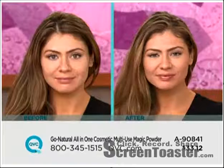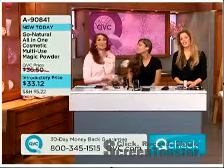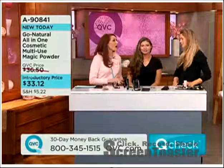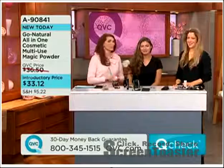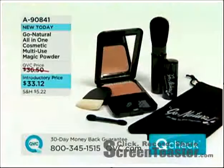That's a time saver, all in one. Crystal, you look fabulous! I'm not going to have an excuse to be standing in front of my mirror and be late for Sunday school anymore. I really like their tagline: one powder, one brush, one minute. I love that. $33.12. I like it when we get new stuff here.